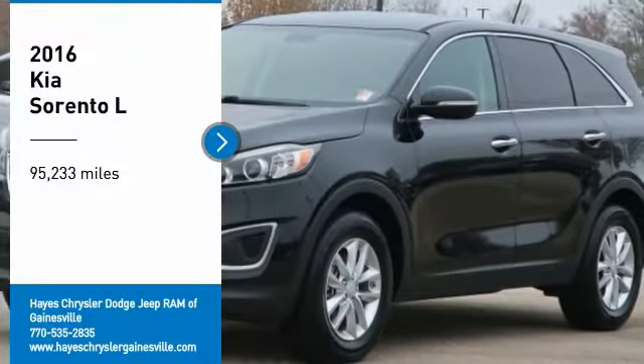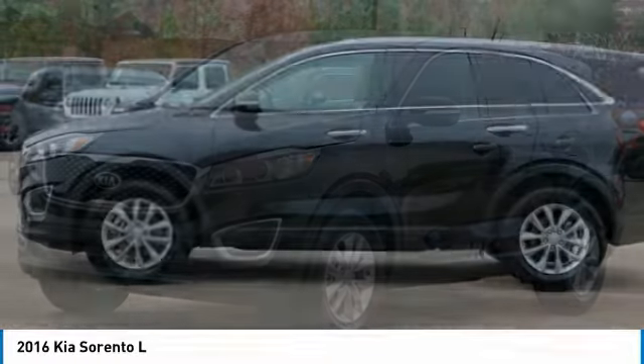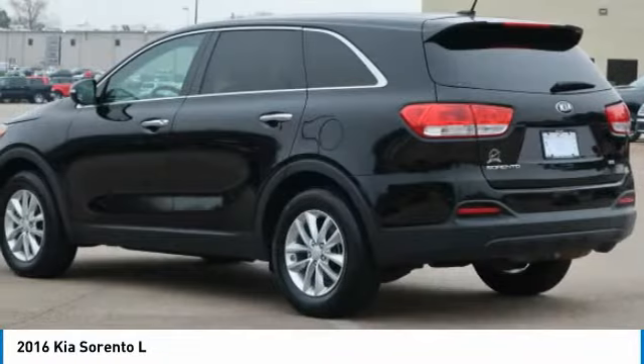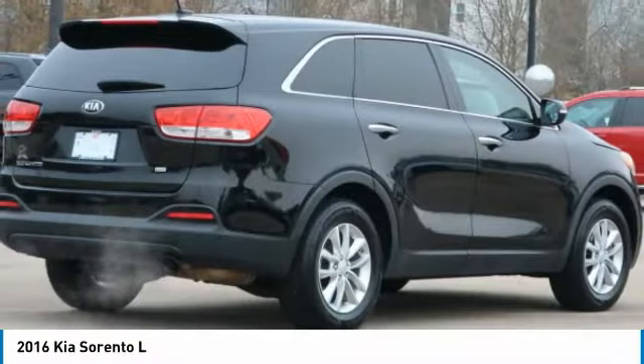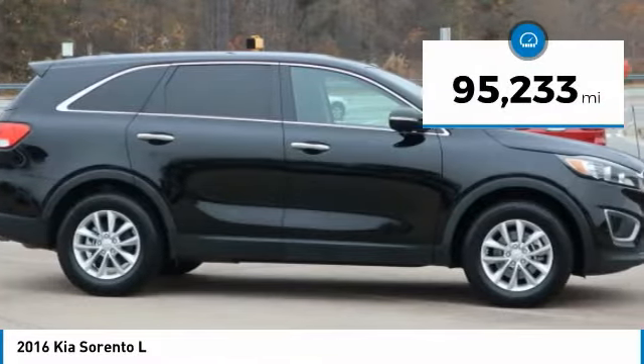You are going to love the 2016 Sorento. The Kia Sorento is a comfortable riding, powerful, compact SUV loaded with impressive standard features. Take one look at its stylish, sleek design and you'll want to cross over to a Sorento. This vehicle has less than 100,000 miles.